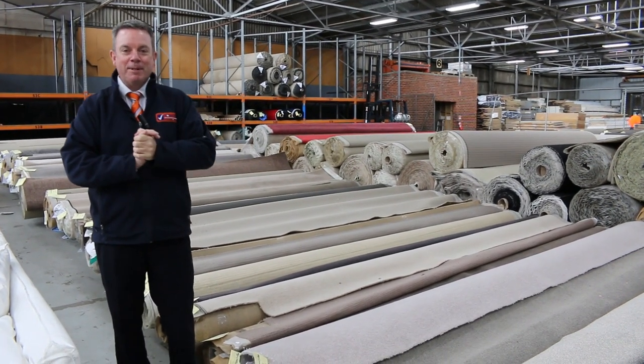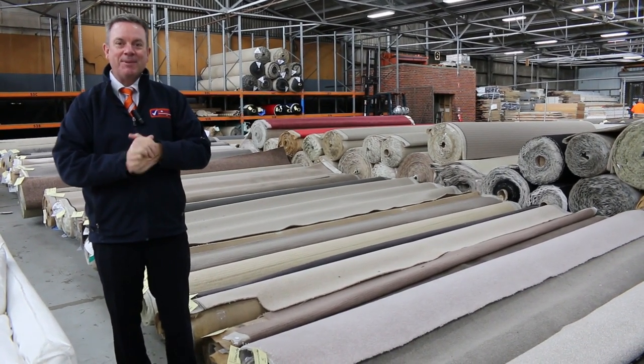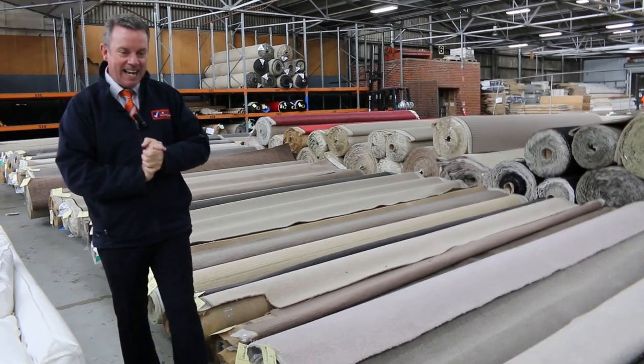G'day, I'm John from Fowler's Auction and Sales. I'm here to preview Wednesday's auction — that's the 21st of April at 10am.